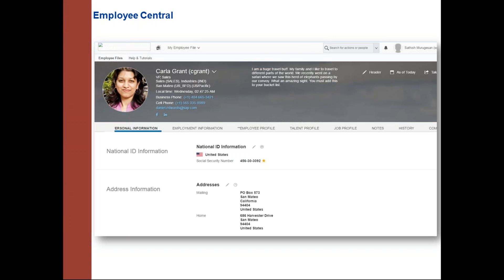Getting certified in any one module grants complete provisioning access. However, if working for a client who does not use the module you are certified in, getting provisioning access for that particular client becomes difficult.